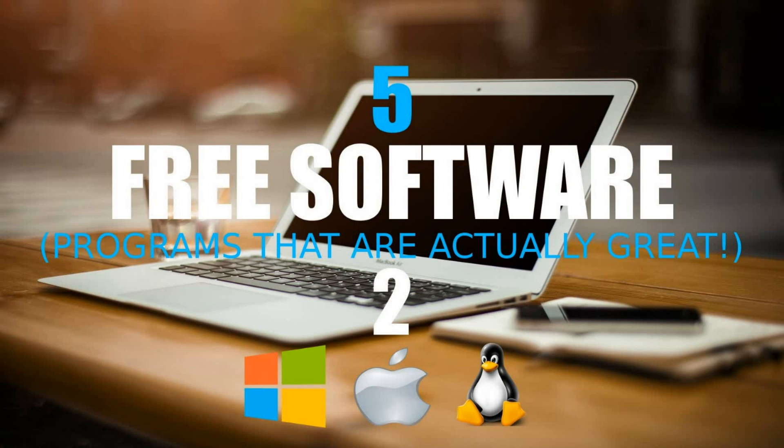That concludes this list. All links are in the description of this video. Let me know in the comments what you think of this free software and what programs you think are great that you would like to see in future videos. Give this video a thumbs up if you found it helpful, and if you haven't done so already, click on that subscribe button to stay up to date with the latest software and other tech-related stuff from TechGumbo.